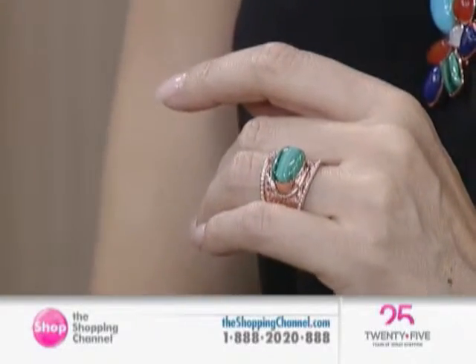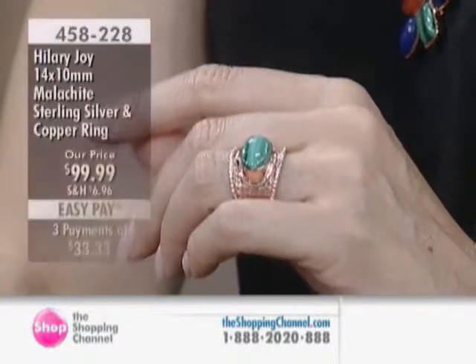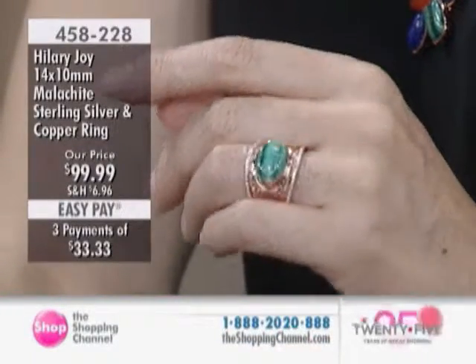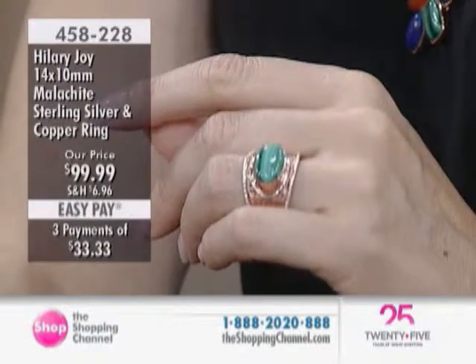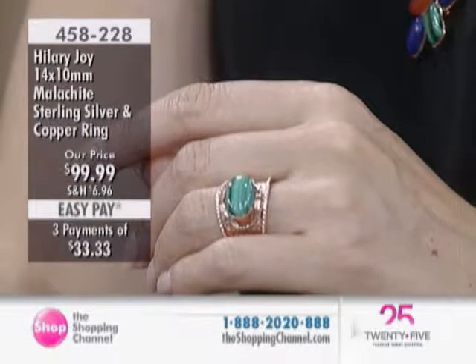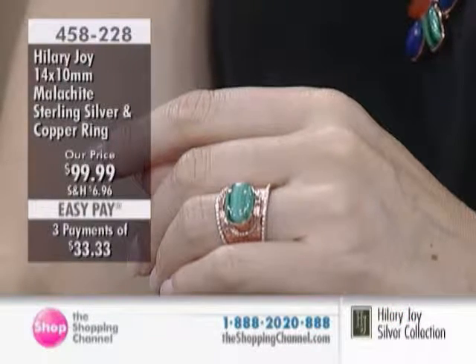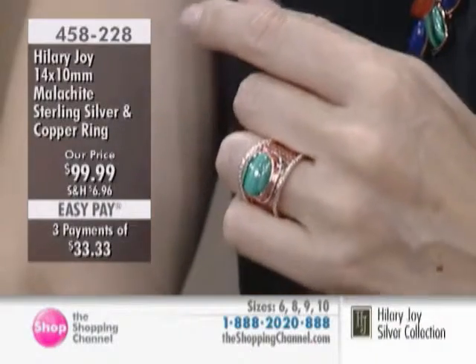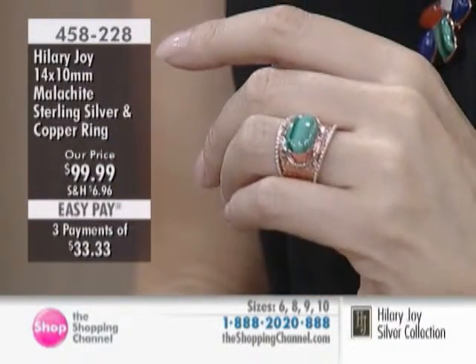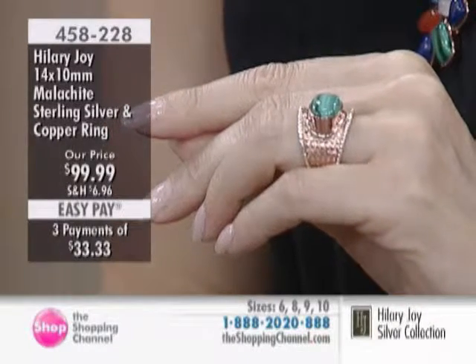We're going to take a look at our next item — the malachite sterling silver and copper ring, item number 458228, sizes six through ten available, though size seven is now sold out. This texture was literally impossible to do. All the malachite is top high-end quality, but when we made this we had to solder the texture of the band that wraps around the copper and the sterling silver — I rejected probably ninety percent of the pieces until we got it perfected.